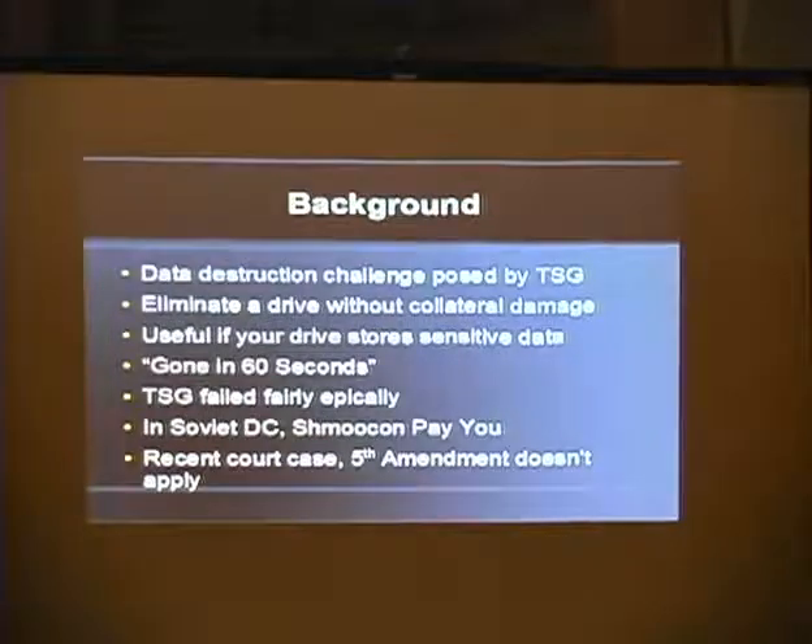I learned about the data destruction challenge that Potter, Olam, and Lawson put out at DEF CON. They gave a talk called 'And That's How I Lost an Eye: Exploring Emergency Data Destruction,' where they talked about their own failures in designing a 3U rack-mount server-sized hard drive enclosure capable of destroying a hard drive in 60 seconds or less without collateral damage. They failed pretty epically at it. In Soviet D.C., SchmooCon pays you.